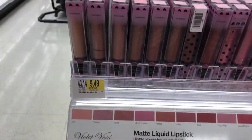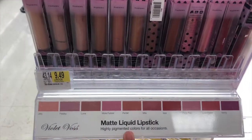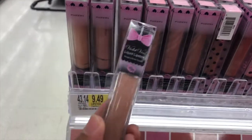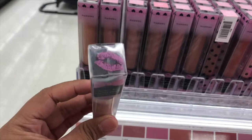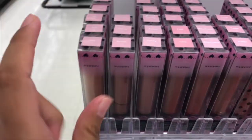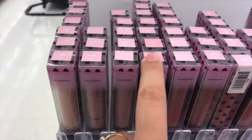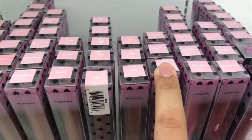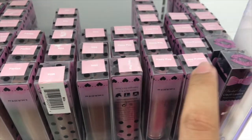And then these are from Violet Voss. Oh my goodness, and they're $9.49 each. These are liquid lipsticks. So these are the shades — they have Jelly, Paisley, Luna, More Fun Art, Parfait, Mila, Isa, Fizzy, Pop, Love Potion, and Vanity.